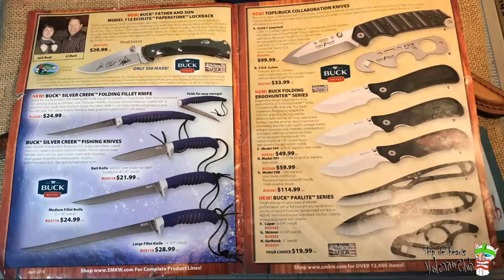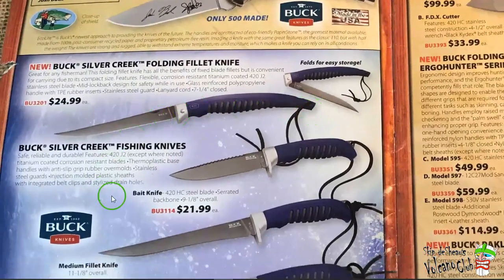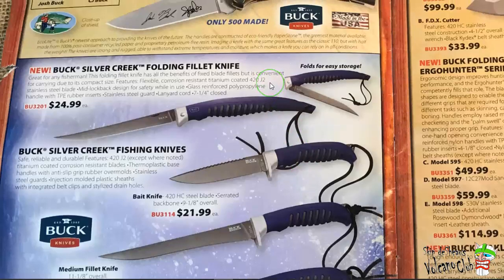You see a couple of knives here — the Buck Silver Creek folding fillet knives. The Silver Creek folding fillet knife and the Buck Silver Creek fishing knife, which was later called a bait knife. I got both of those, and paid a little less than that actually. I didn't buy them at SMKW, but I got them both on eBay — probably from eCop or something. Both of those are pretty decent knives.